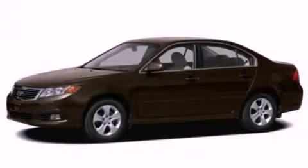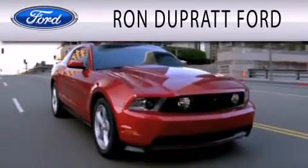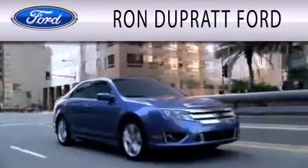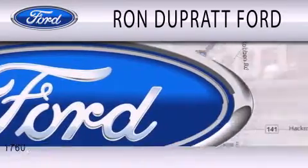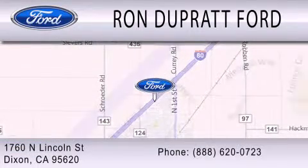Call or visit us right now and arrange your test drive today. Ron DuPratt Ford is dedicated to doing everything possible to ensure that the experience you have selecting your next vehicle is as pleasant as possible. We're located at 1760 North Lincoln Street in Dixon.